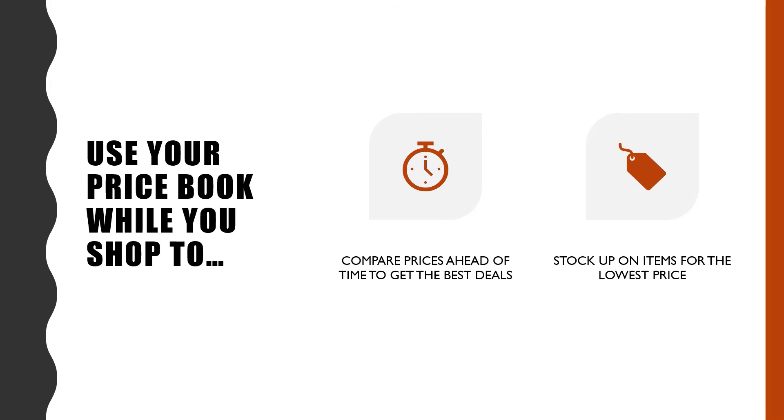Next time you go shopping, use your price book to compare the prices ahead of time so you can get the best deals. When you have certain pantry items that are running low, check your price book for things you need and stock up at the lowest price.